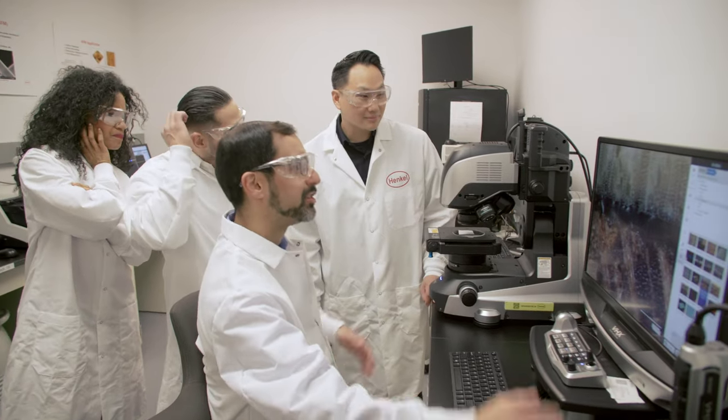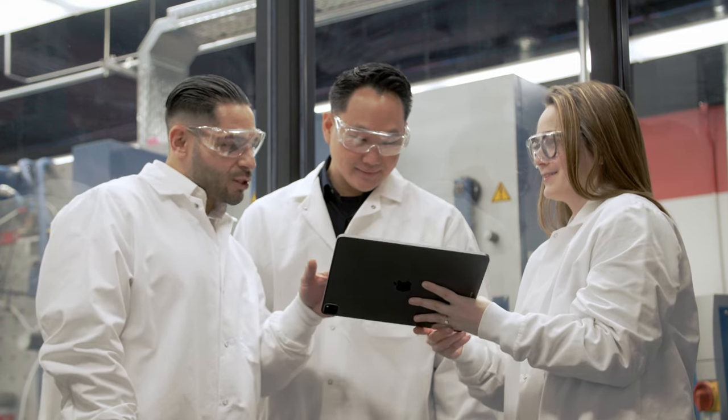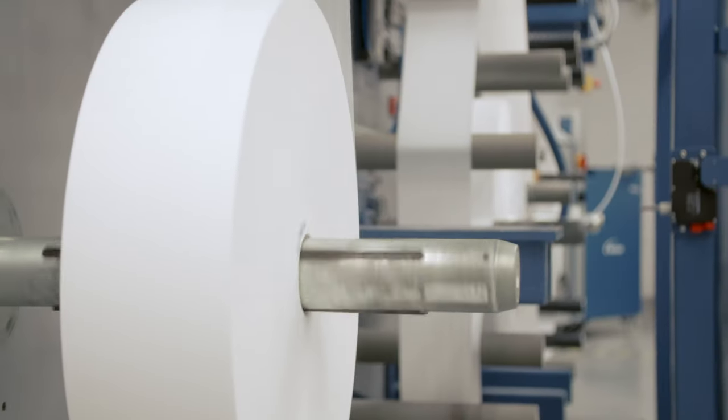Explore physical and digital proof points that build trust in our collaboration. Along five megatrends, you can discover application examples such as our bio-based products that shape our business and entire industries.